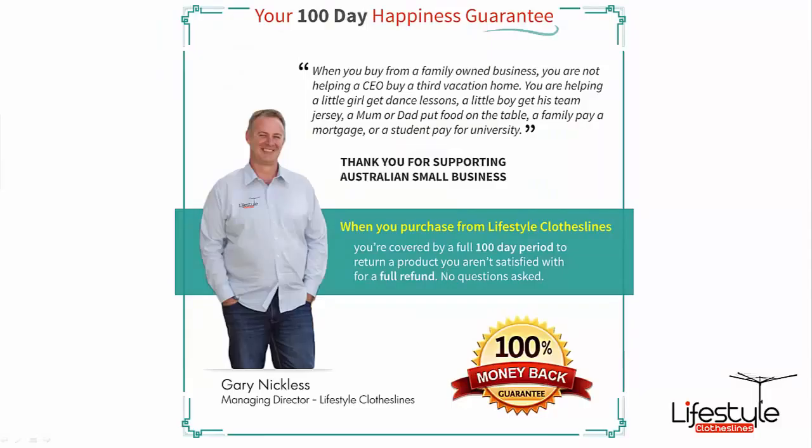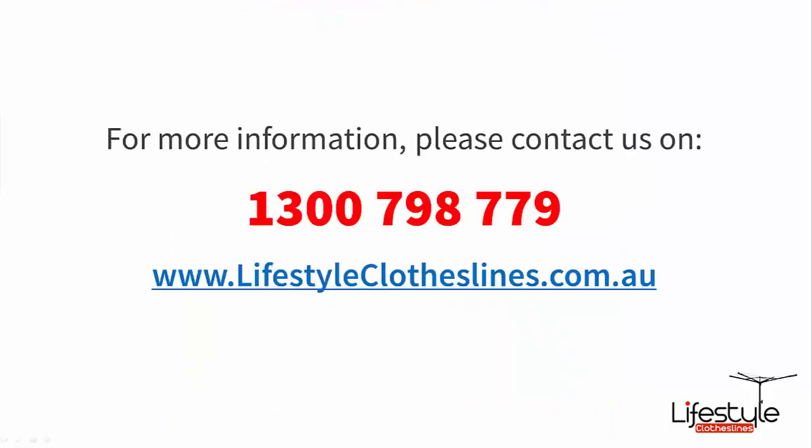Of course if you're not completely satisfied, we do have our 100 day happiness guarantee as we do with all of our products here at Lifestyle Clotheslines. So if you're not completely satisfied just give us a call and let us know. You can call us on 1300 798 779, or you can send us an email, or just jump on to our live chat throughout the day.